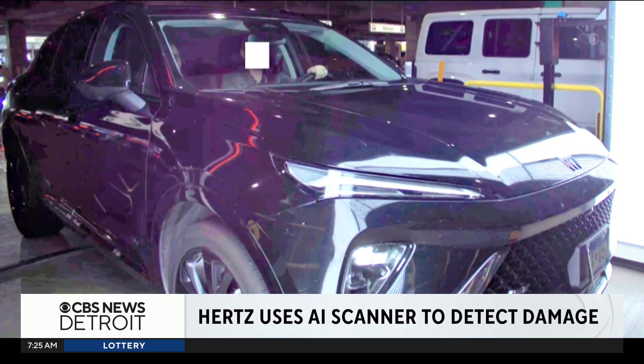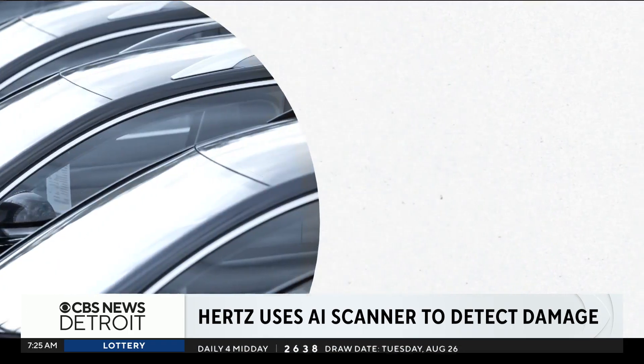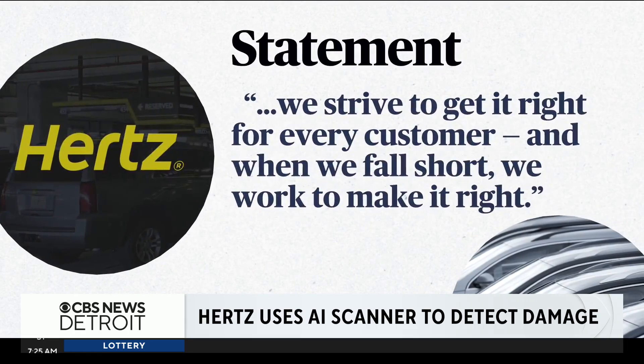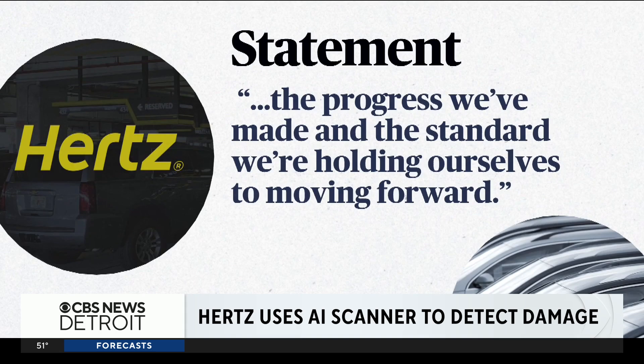After CBS News inquired about Foley's case, Hertz waived the $350 in fees, telling us: 'We strive to get it right for every customer, and when we fall short, we work to make it right.' Adding the refund underscores the progress we've made and the standard we're holding ourselves to moving forward. Chris Van Cleve, CBS News, San Antonio.